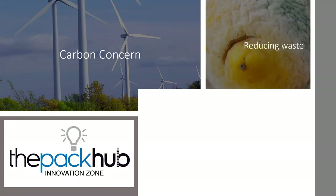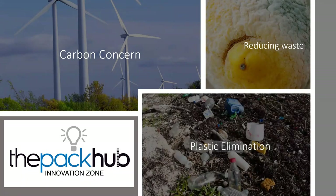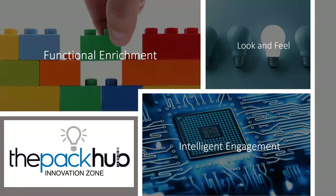Reducing waste — this is all about packaging that increases product shelf life; it's been a big area of development over the last few years. And plastic elimination — since the Blue Planet 2 programme, the reduction or complete elimination of plastic from the supply chain has been a massive area of development. In some extent, in conflict with carbon concern, because plastic elimination may see the introduction of heavier products and more carbon-intensive products like glass, which may achieve a higher carbon footprint.